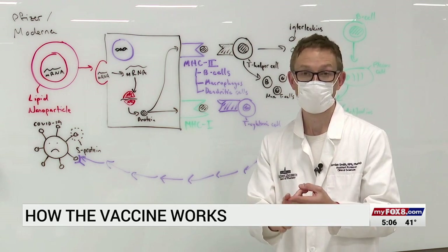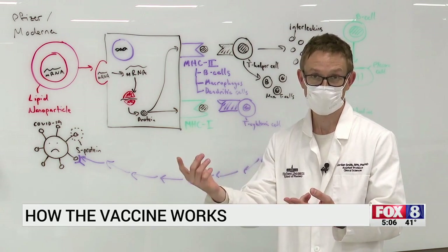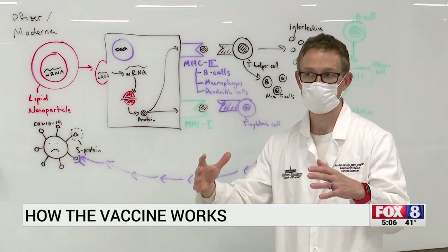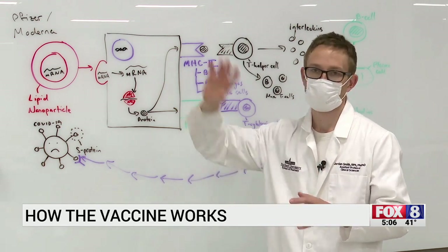Your body also remembers what that particle looks like, so that in the future, should that particle be encountered, your body already has the cells ready — the immune response ready — to take care of it before it ever takes hold.